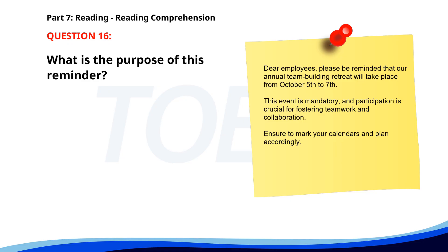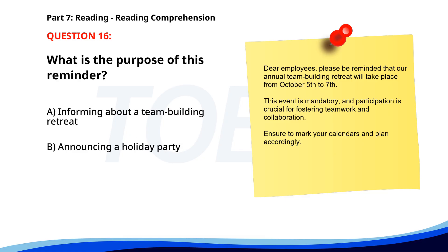Number sixteen. Dear employees: please be reminded that our annual team-building retreat will take place from October 5th to 7th. This event is mandatory, and participation is crucial for fostering teamwork and collaboration. Ensure to mark your calendars and plan accordingly. What is the purpose of this reminder? A. Informing about a team-building retreat. B. Announcing a holiday party. C. Scheduling a meeting. The correct answer is A: Informing about a team-building retreat.